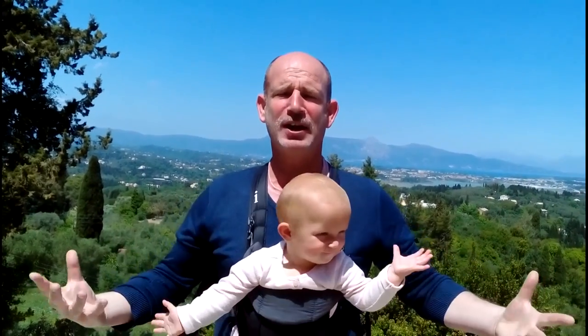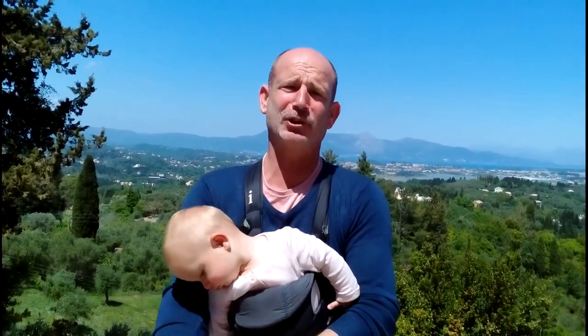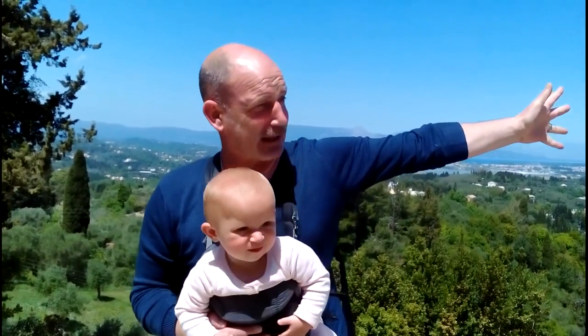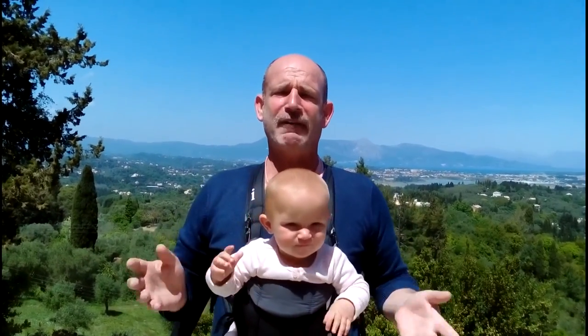Here we are right in the middle of the Achilleon Palace back gardens — it's absolutely amazing. Everywhere you step foot there's something that just takes your eye and completely draws you towards it. Right behind me we've got an epic view. Directly behind is Corfu town, beyond that the mountain of Pantocrator at 906 meters high. To the left are the Albanian Mountains, further left is mainland Greece, and on the right is the west of Corfu.